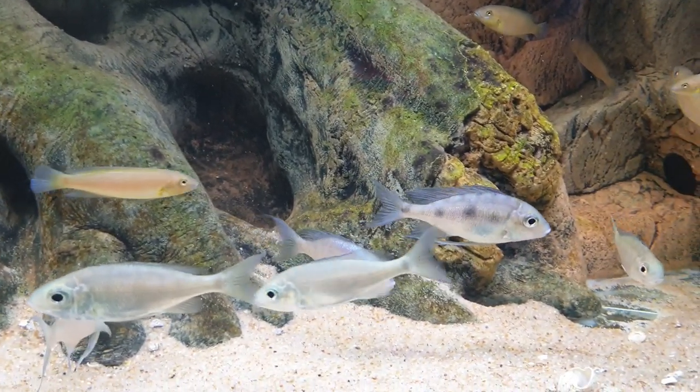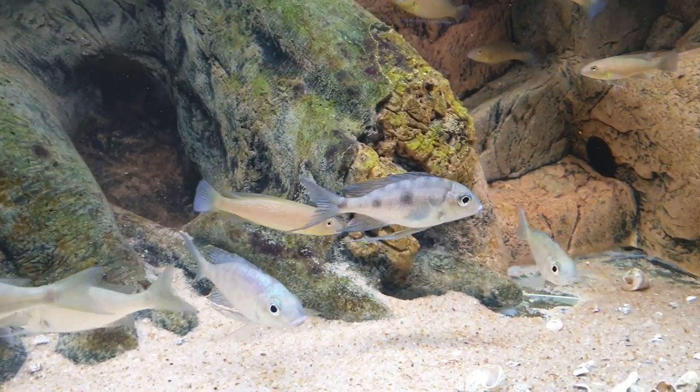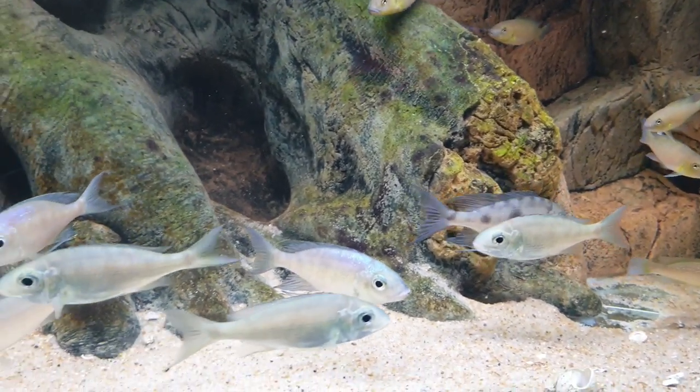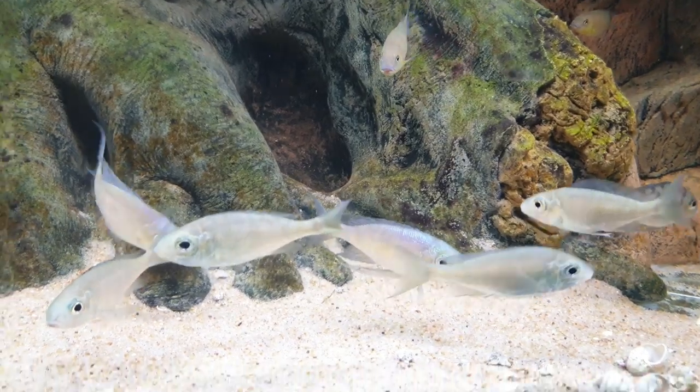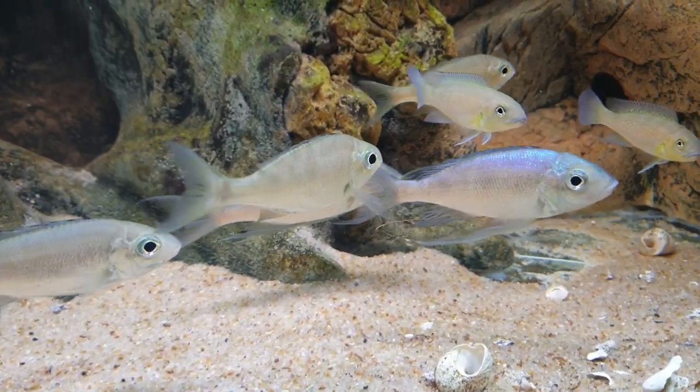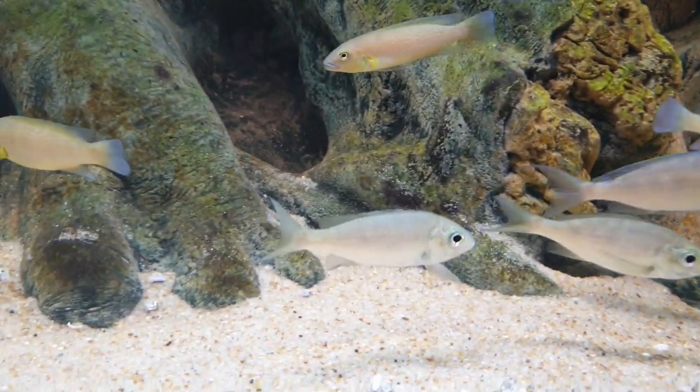Currently they're not courting, but when they are courting they have very nice colors. The males have the long fins, and the females are totally silver.